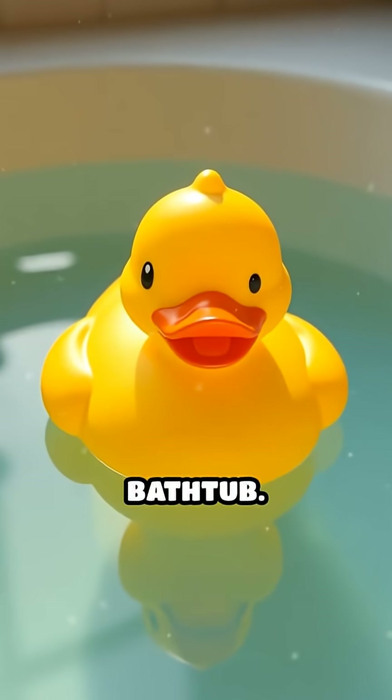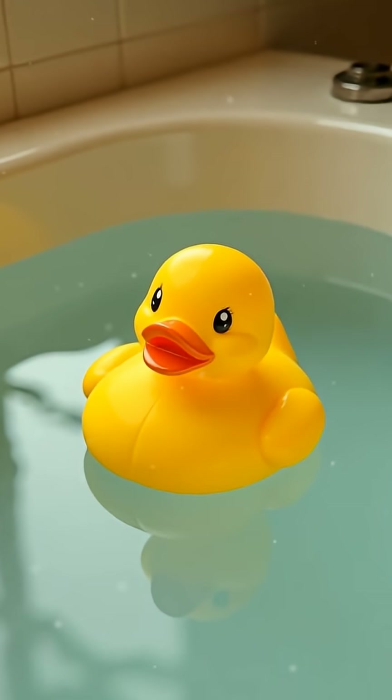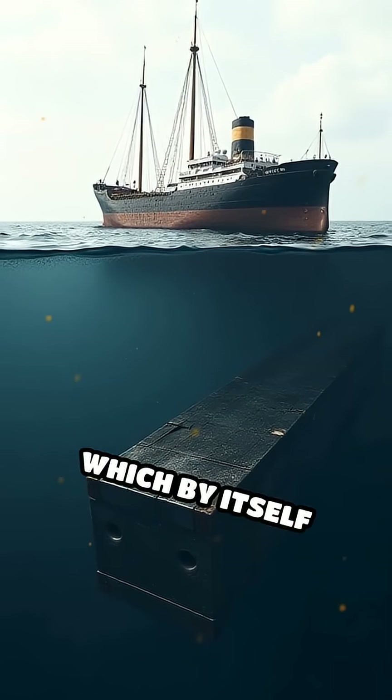Imagine putting a rubber duck in the bathtub. It floats because it is lighter than the amount of water it pushes aside. Now, a cruise ship is made of metal, which by itself would sink.